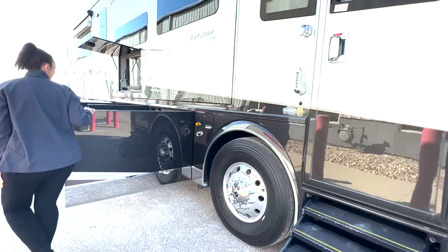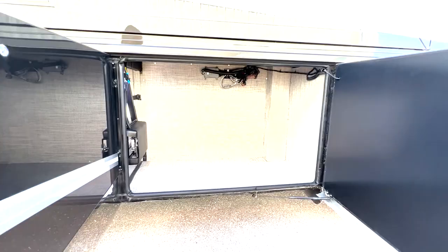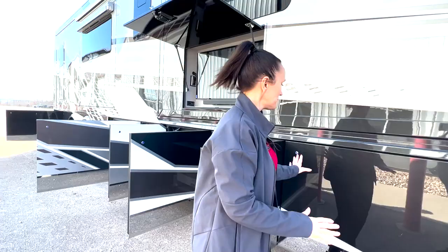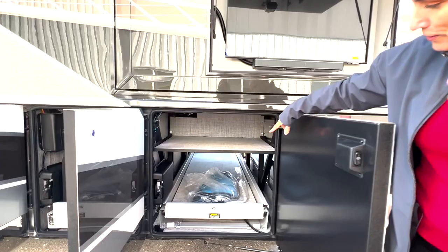Over here you've got a really big, huge bay, so you'll be able to hold lots of your belongings as you're going down the highway. There's quite a bit of capacity in there — so whether you've got a big crew or a small one and just want to take a lot of things, or bring things home from your adventures, there's lots of room. There's also another tray here, and these are throughout the coach.